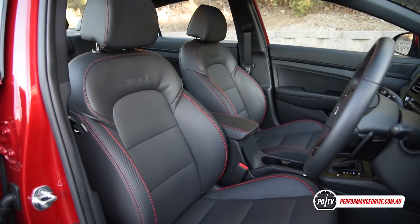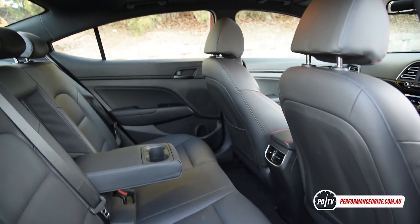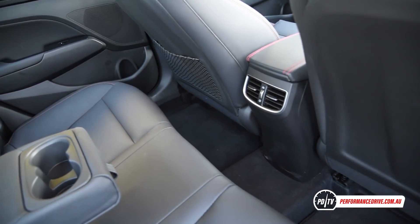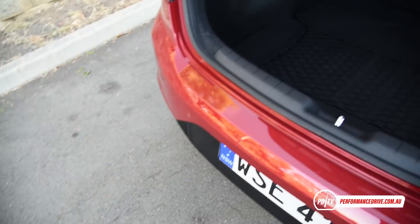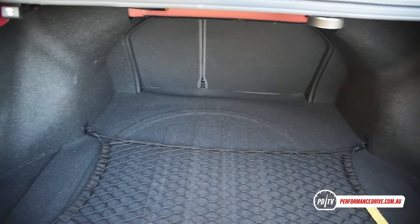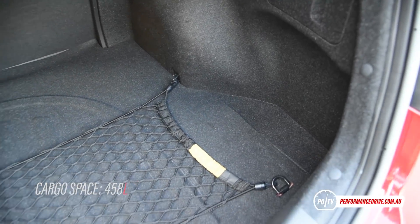Passenger space is more than respectable for this class, and there are plenty of storage options around the cabin, including a big center console box, twin cup holders for the rear seat, and bottle holders in all four doors. Rear passengers are presented with good headroom and legroom for this class, and there's climate vents, but no USB charging ports in the back. Boot space is rated at 458 litres, with a cargo net for securing smaller items.